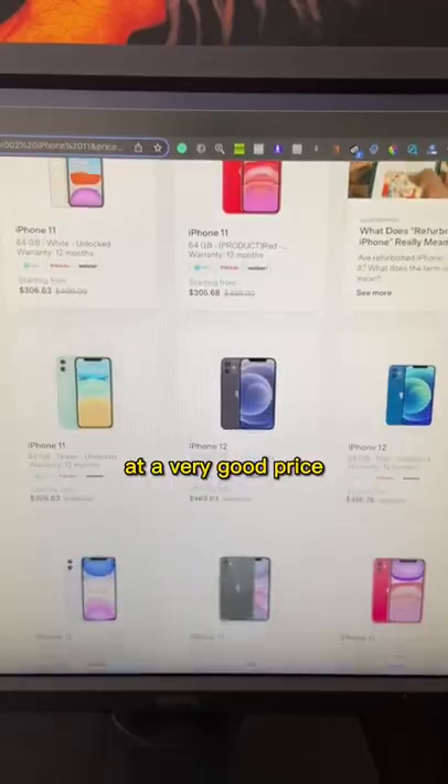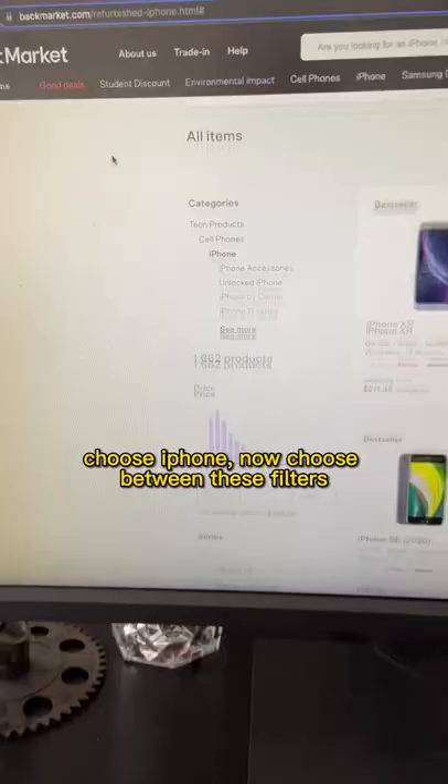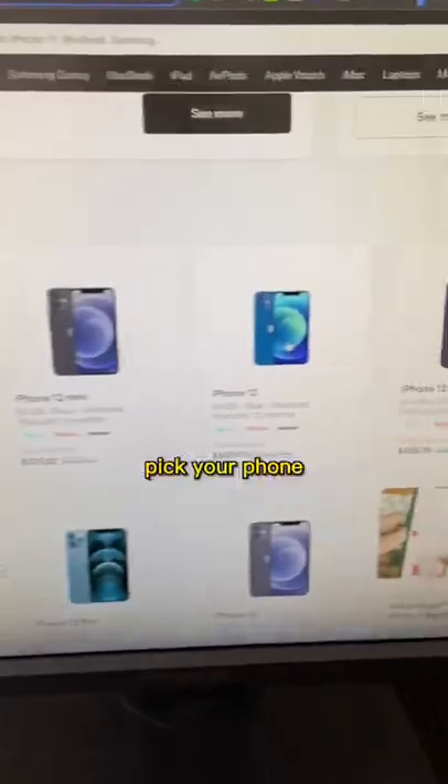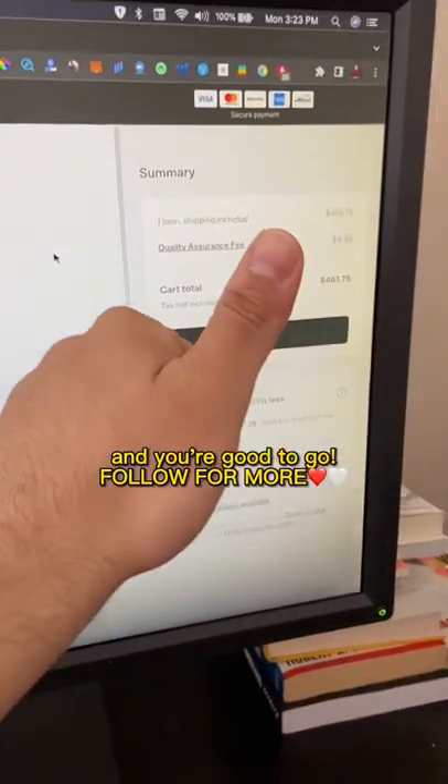Exposing secret websites part 3. If you want to buy a refurbished iPhone at a very good price, go to this website, then click on the search bar, choose iPhone, and pick from the available filters. Select your phone, choose the color and storage, and you're good to go. Follow for more.